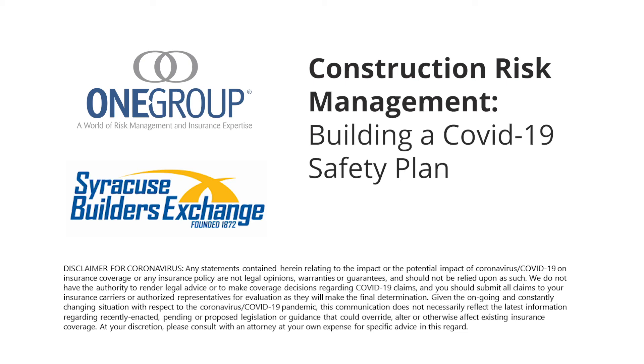I'm Brett Finley from One Group's construction team, here today in conjunction with the Syracuse Builders Exchange, a very valued teammate of ours. I'm with colleague Paul Kader, our vice president of risk management services, to provide some guidance over the next half hour or so on a very important topic.